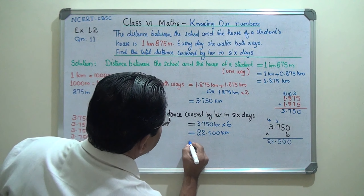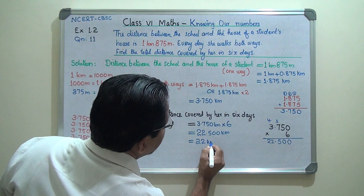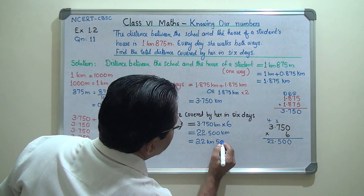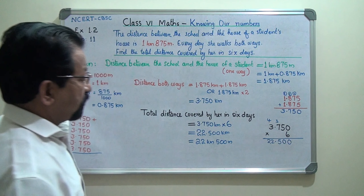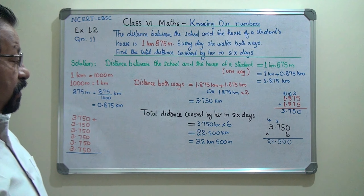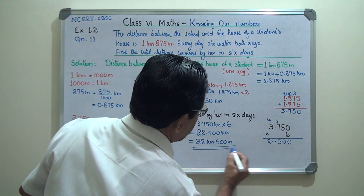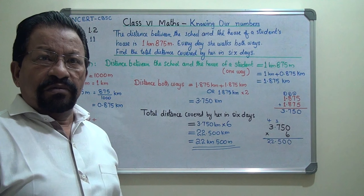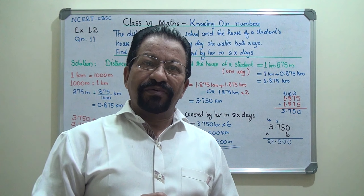The answer is 22.500 kilometers. You can also write this answer in split form as 22 kilometers and 500 meters. This is the answer. We will do the last sum in my next video. Thank you.